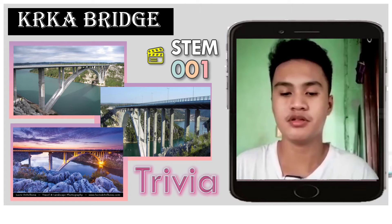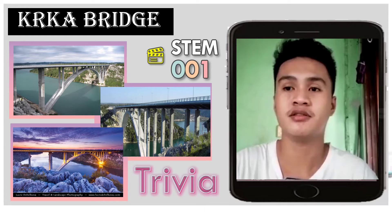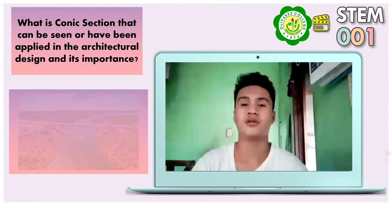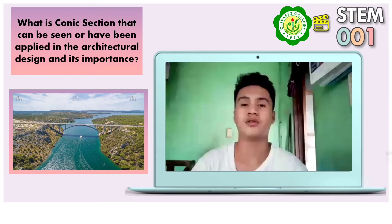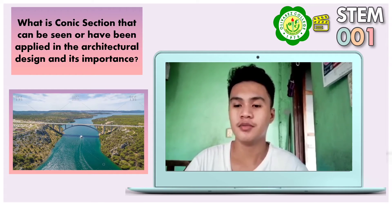Did you know that the Kaka Bridge comprises the longest span of all bridges on the A1 motorway, as its span surpasses the Maslenica Bridge? The reason we chose this bridge is because of the conic sections that can be seen applied in architectural sciences in our daily life. The parabolic arch follows the principle that reduces resistance and the load flow from above, and modern structures continue following the parabolic curve. Parabolic arches distribute forces to the base.